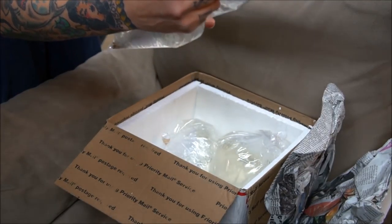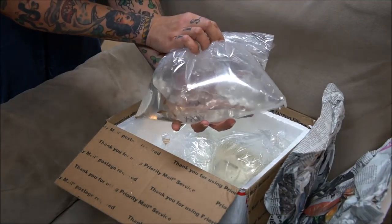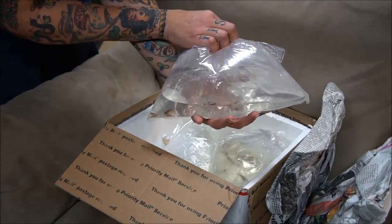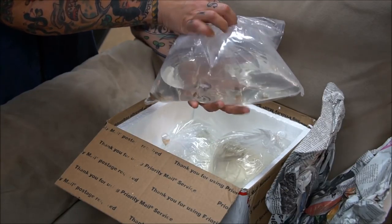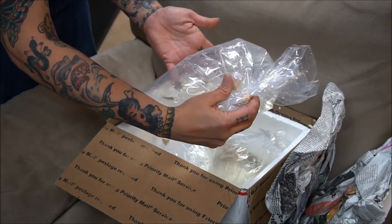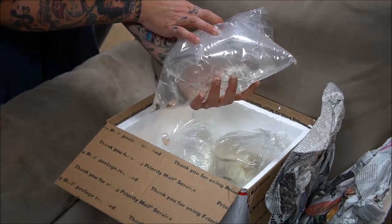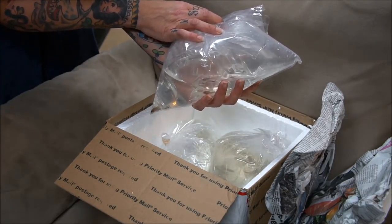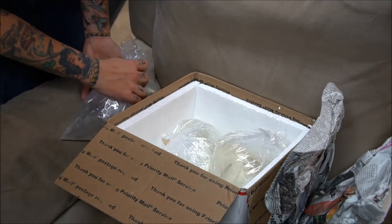I ordered Elassoma okefinokee — the okefinokee pygmy sunfish. I got about 10 of them. These are a fish that I have worked with in the past and do really, really awesome outside, but aren't super fantastic inside because they often require live food. So it will be good that I can move them out sooner rather than later. They all appear to be in good condition.